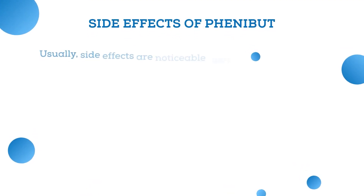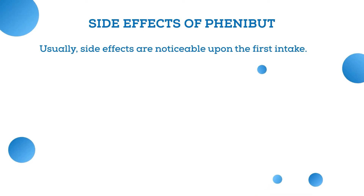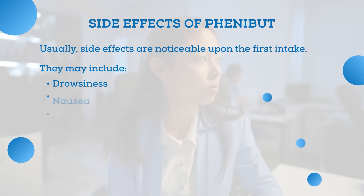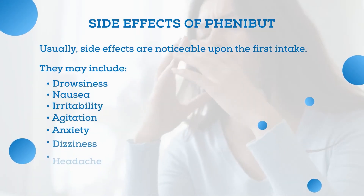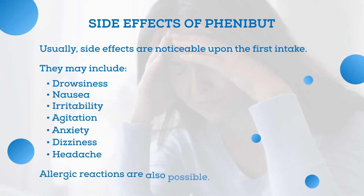The next question is about side effects. Usually, they are noticeable upon the first intake. Adverse reactions may include drowsiness, nausea, irritability, agitation, anxiety, dizziness, and headache. Allergic reactions are also possible.